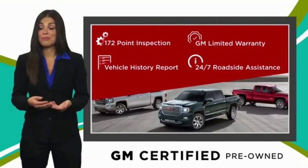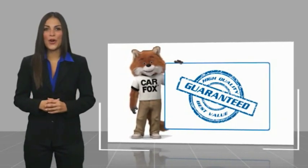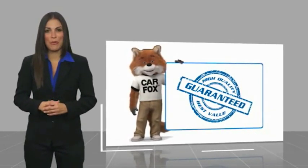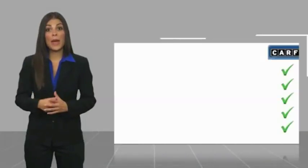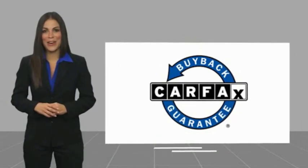GM-certified means no worries. Here's another high-quality vehicle with a CARFAX vehicle history report. Be sure to find a complimentary copy of this report online or contact the dealership. This vehicle qualifies for the CARFAX buy-back guarantee.